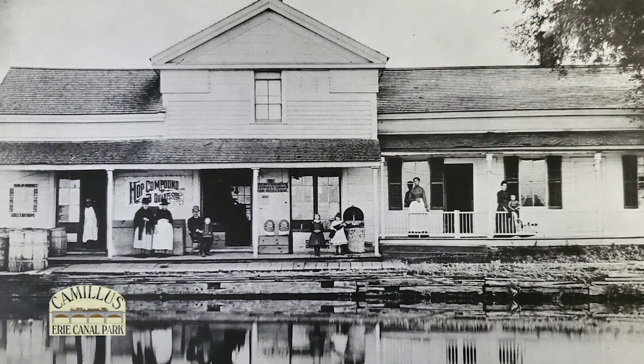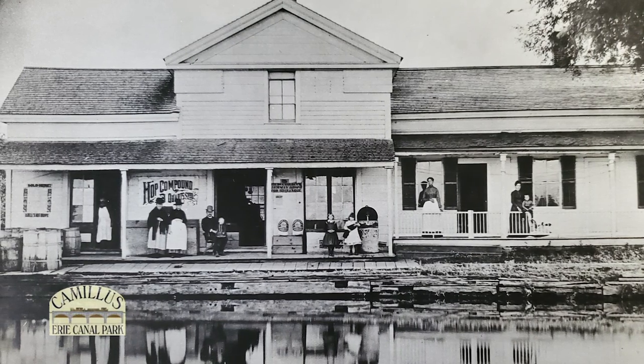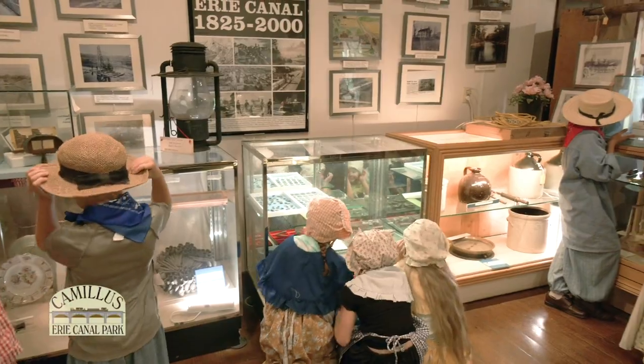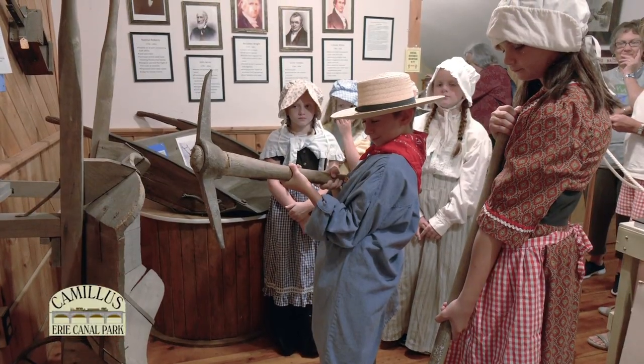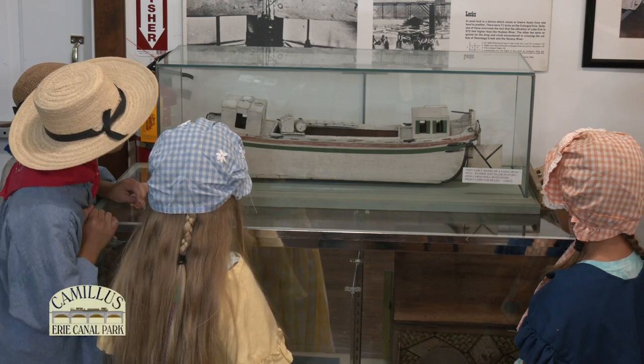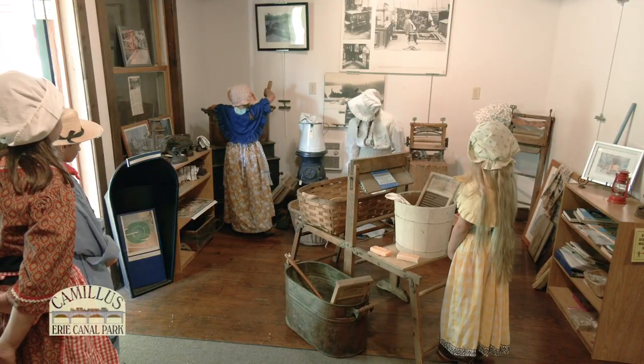An inviting building called Sims Store beckons the visitor to step onto the porch and enter the replica of the original store, circa 1858. The two-story museum has many artifacts and historical photos highlighting canal construction, structures of the canals, canal boats and equipment, as well as life during the canal era.